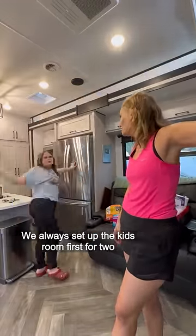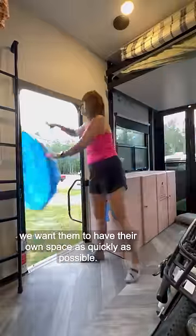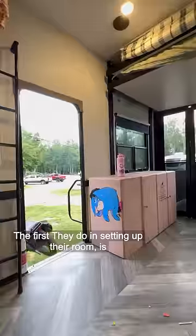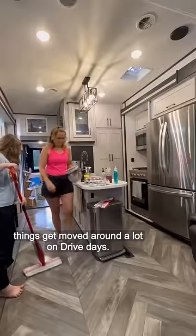We always set up the kids' room first for two reasons: it takes up the most time, and we want them to have their own space as quickly as possible. The first thing they do is make sure it's all swept and mopped, because things get moved around a lot on drive days.